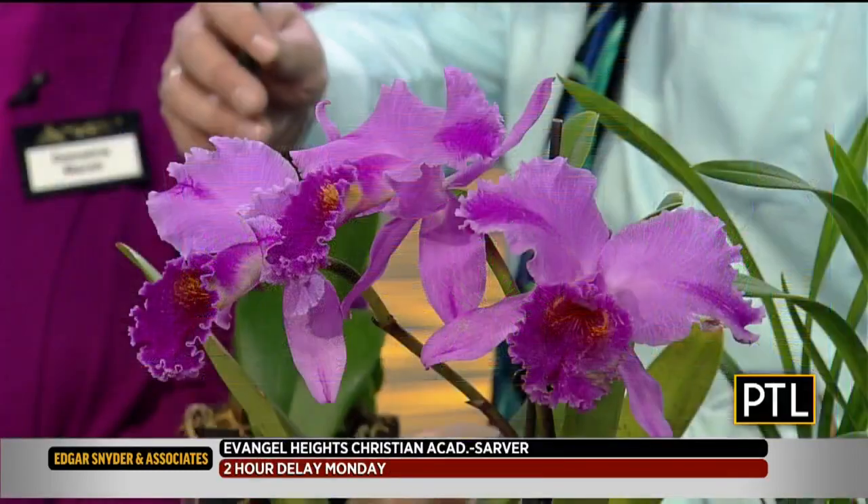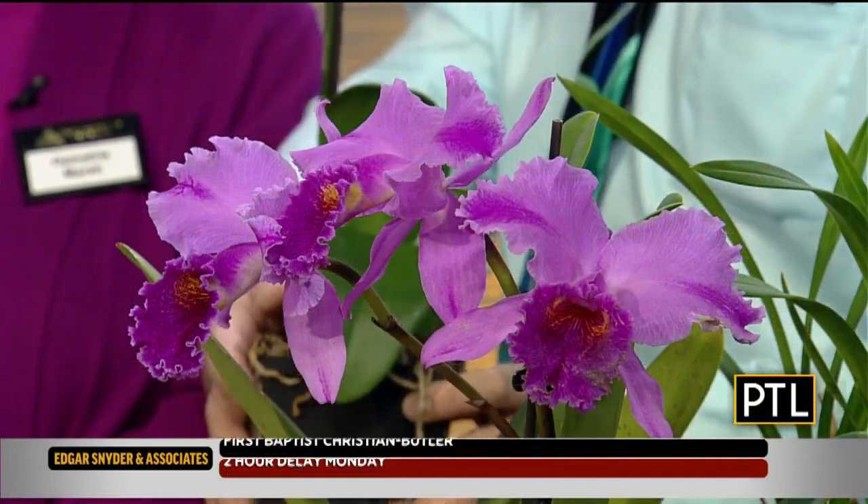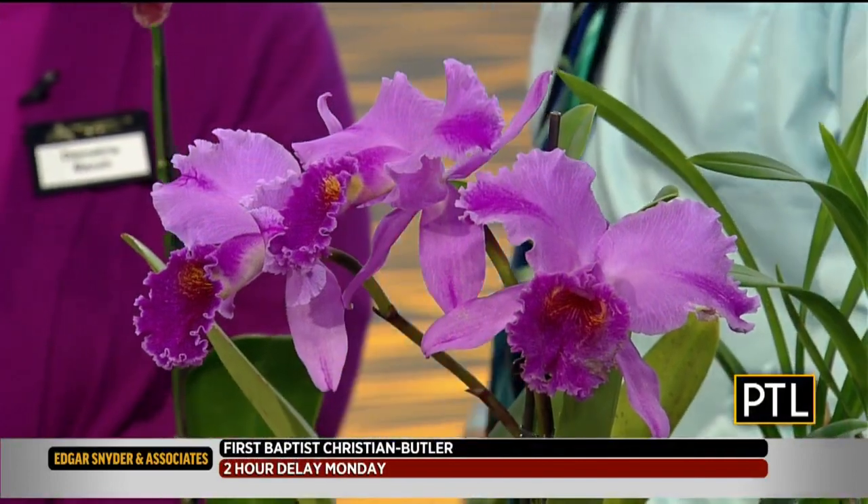Maybe water them twice a week. And Tim, you said the ice cube trick is no good. If you do the ice cube trick, you're not watering it enough — this really needs a good soaking. The keywords are evenly moist. You can usually tell when you really water it well by the weight of the pot. If it's really, really light, it's not getting enough.